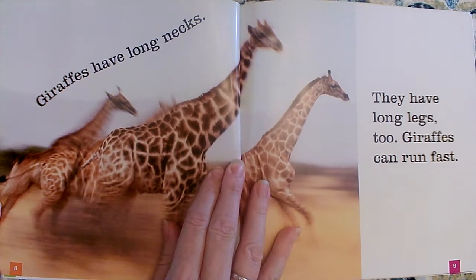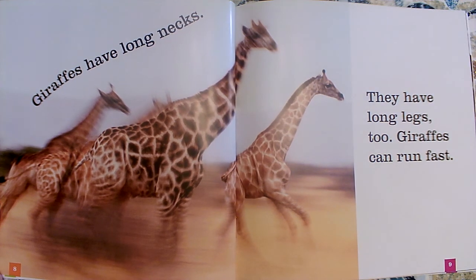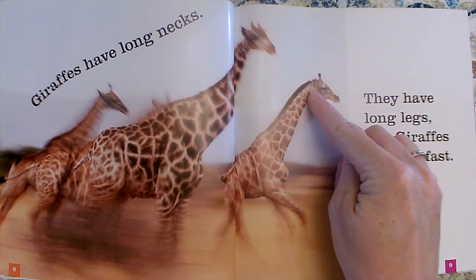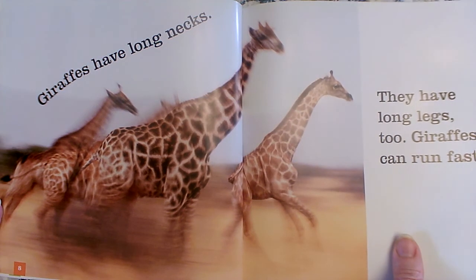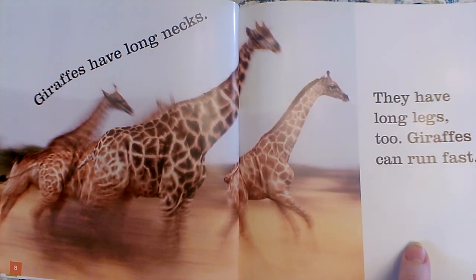Giraffes have long necks. They have long legs too. Giraffes can run fast. Do you see how the author Kate Riggs picked a very special photograph to go with these words? She wanted to talk about long necks, long legs, and running fast. This photograph definitely shows us long legs, long necks, and running fast. She didn't just pick any picture to put there. She wanted one that really helped us understand the words that she was using in her sentences.